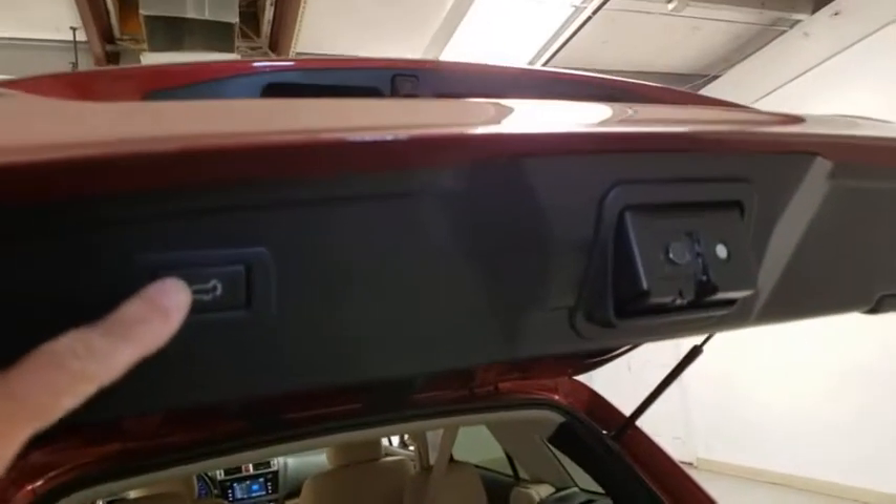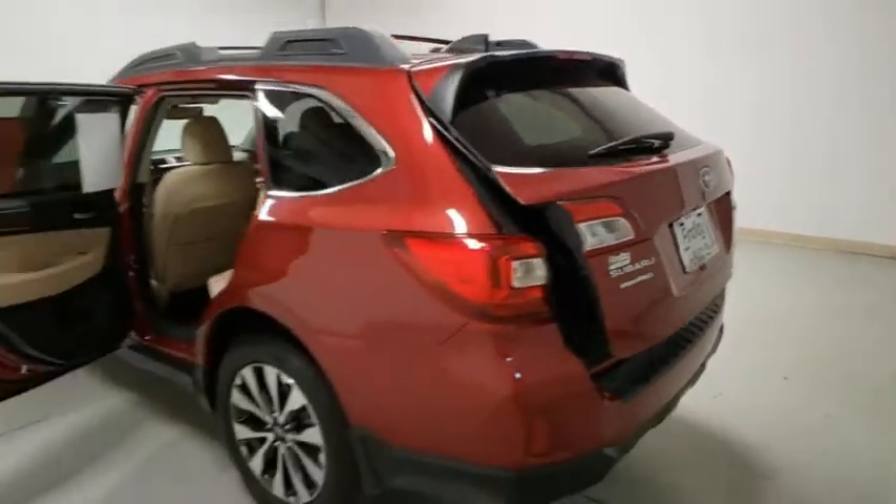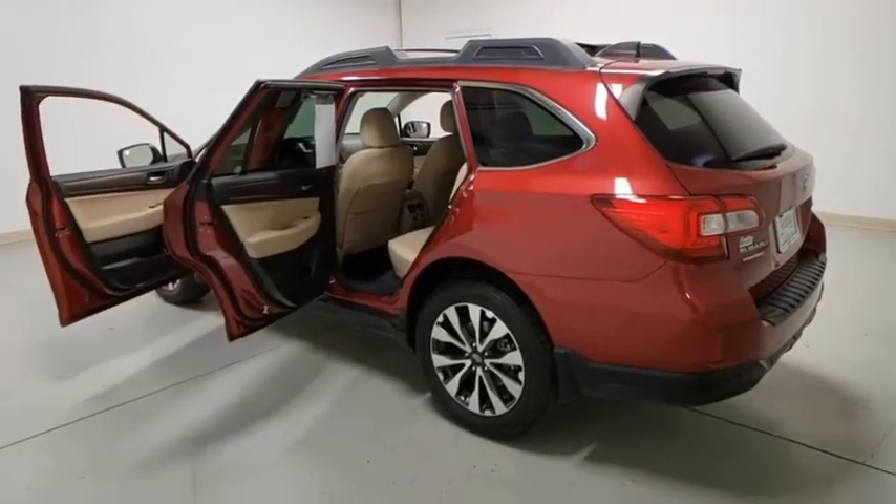Universal garage door opener, center armrest, fog lights, security system, rear window defroster, electronic stability control, compass.